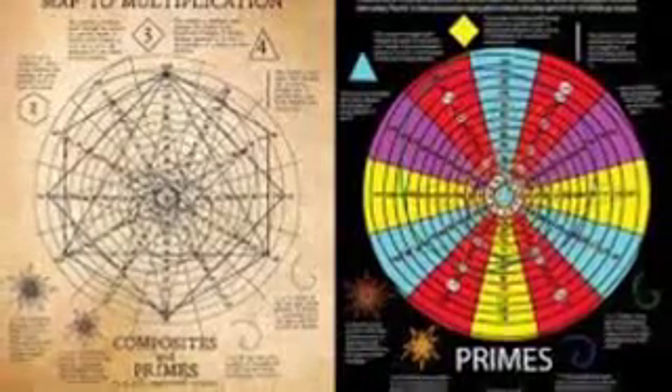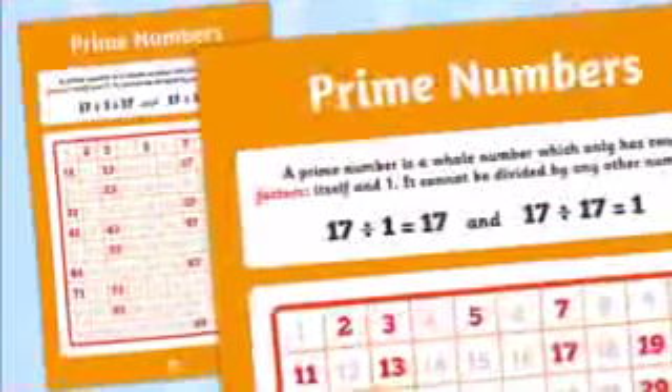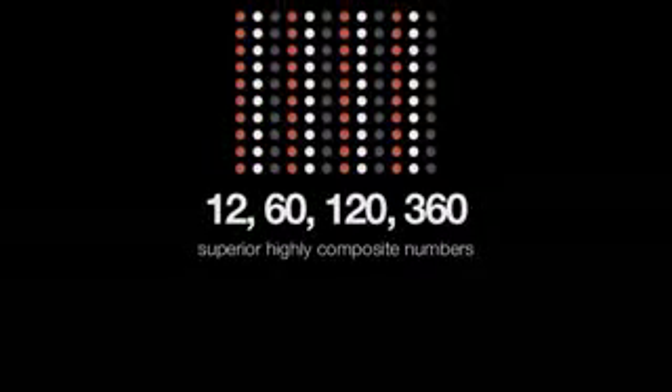This device allows us to see numbers as patterns, the formation of prime numbers, twin primes, highly composite numbers, multiplication and division, as well as a few other systems that are yet to be discovered.